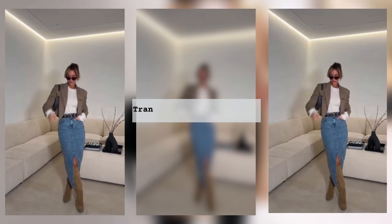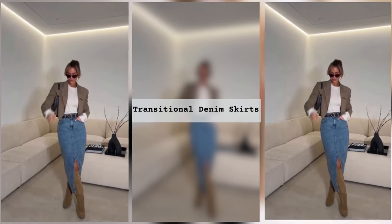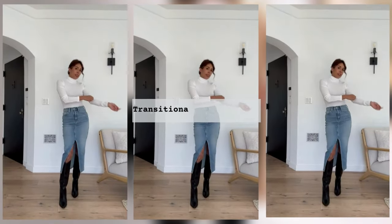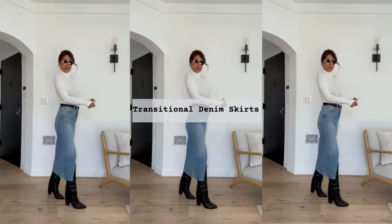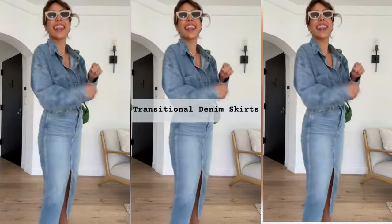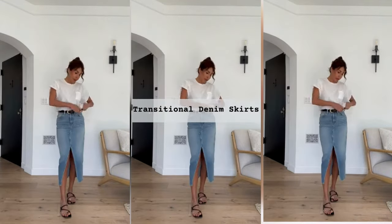A denim skirt is a universal wardrobe item, which makes it possible to create looks with almost any shoe. The denim skirt is available in different lengths, and we are also offered a wide range of styles with feminine details. A denim skirt can complement the look of ladies with the most varied body shapes and any clothing preferences.